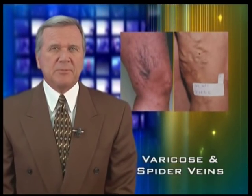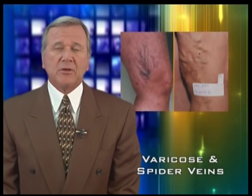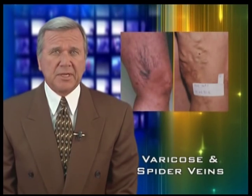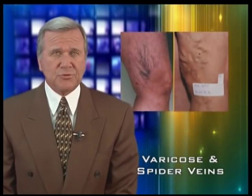Approximately 20% of people in the United States have them, especially women. We're talking about varicose and spider veins of the legs. More than just a cosmetic problem, those tiny spider veins or larger bulging varicose veins can cause aching, pain, pressure fatigue, leg cramps and restless leg syndrome.